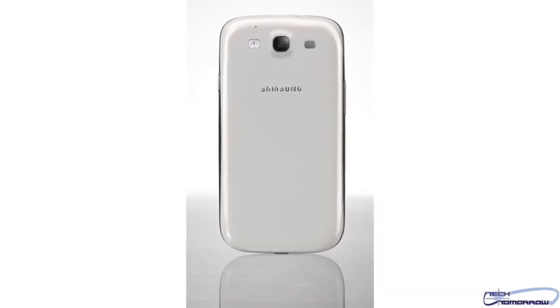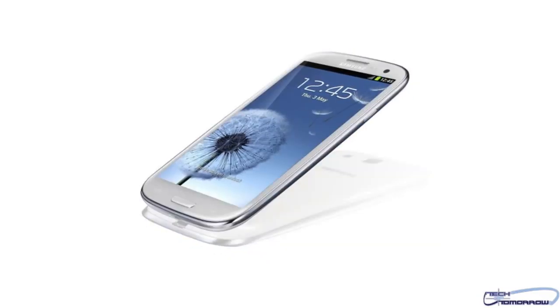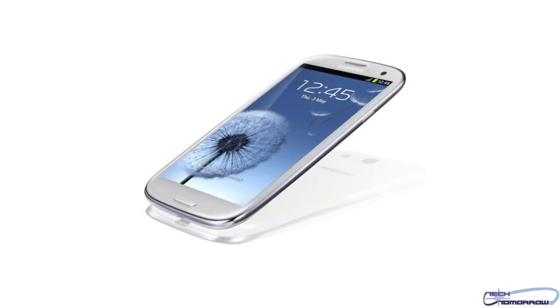Expected to arrive here in the States in June, it will come in white, silver, blue, and silver. Looking forward to it — see you guys back on Tech of Tomorrow.